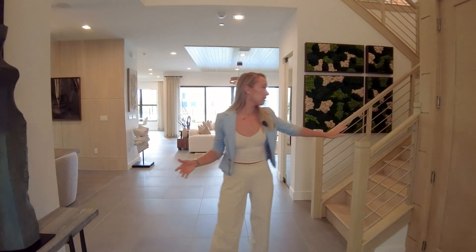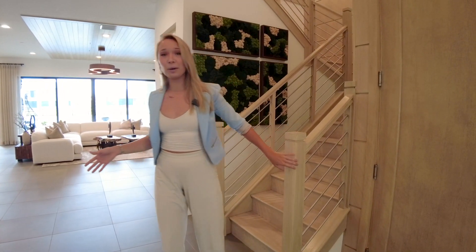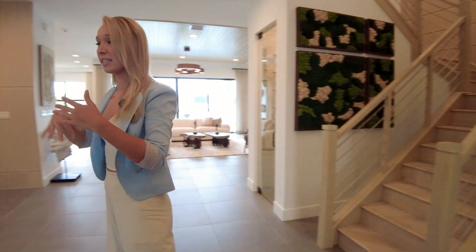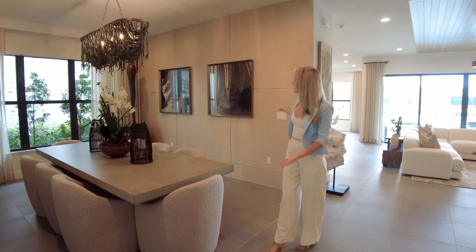I'm absolutely in love with this light wash wood that comes in. It's a modern house and you don't really see a lot of wood when you're working with some modern homes, so it's a very nice weaving of design, which follows us into the dining room.